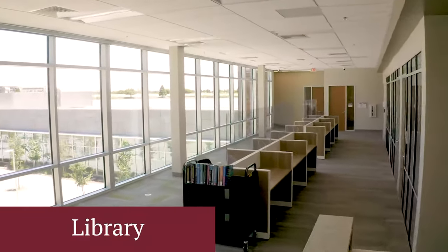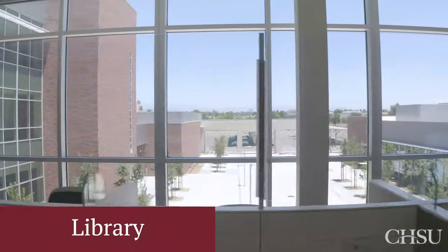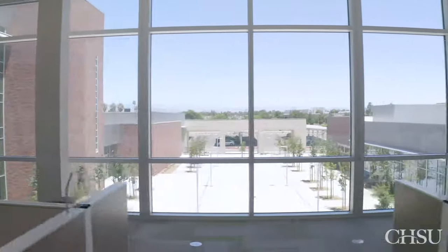Down this hall, we have our library. Most of our teaching resources are available online, and our librarians are on campus to assist students and faculty with their research needs.